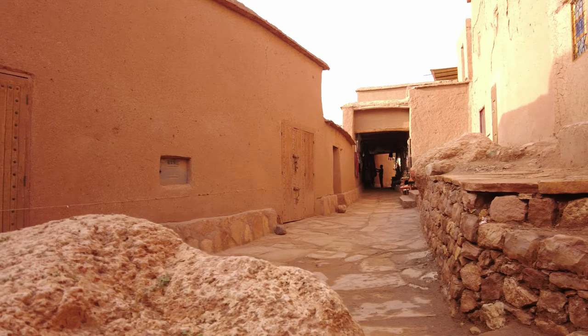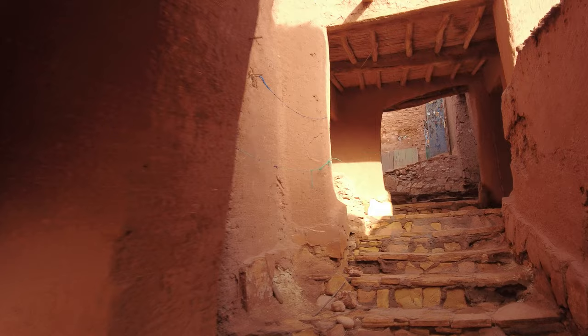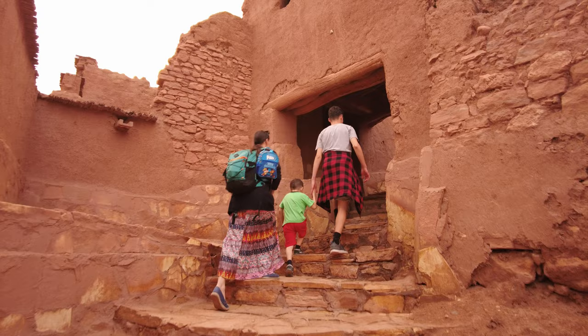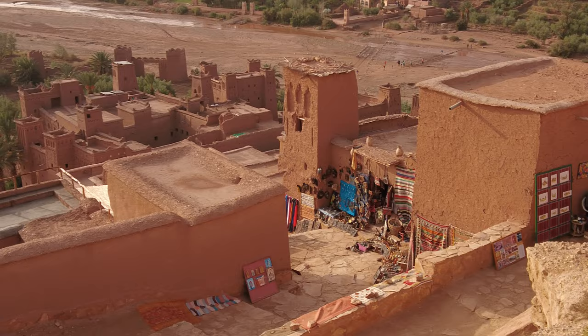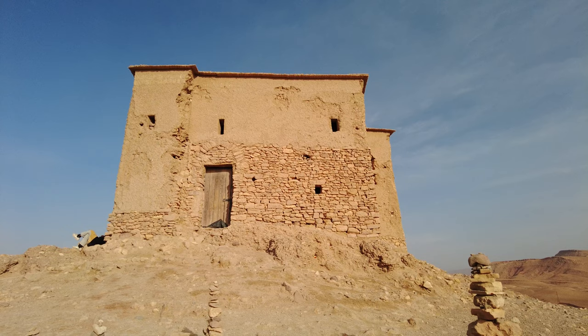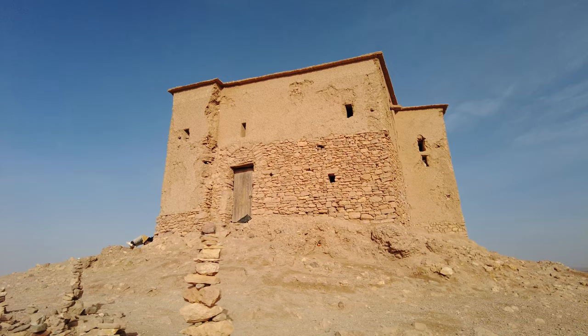In the village, you can walk freely and admire the rammed clay earth architecture — the atmosphere of the place is unique. A few houses are still inhabited; one near the main entrance can be visited. I recommend that you go up to the top of the village, as all the stairs lead up there. At the top, there is an old restored fortified granary. In the past, it was used as a warehouse for the villagers' goods and as a last point of resistance in the event of an enemy attack.